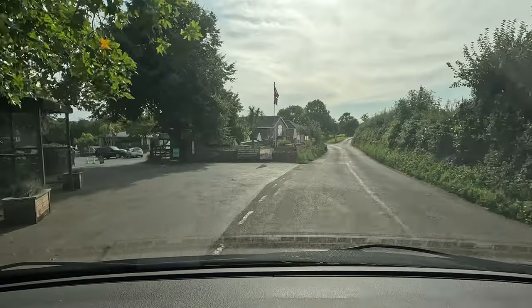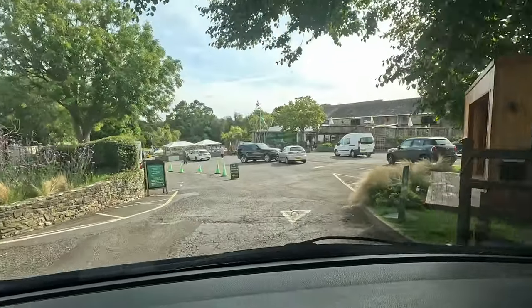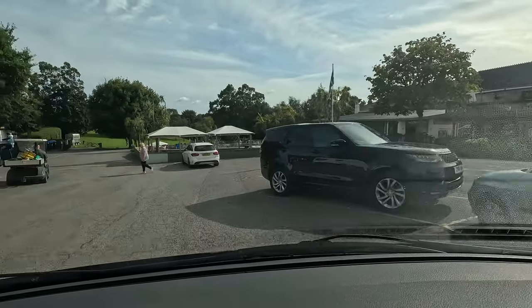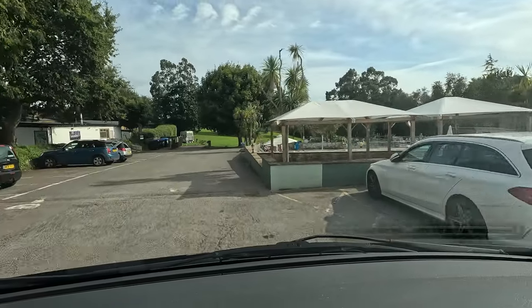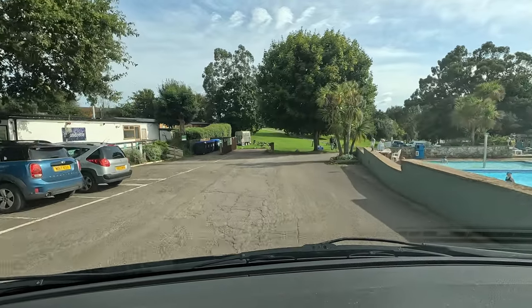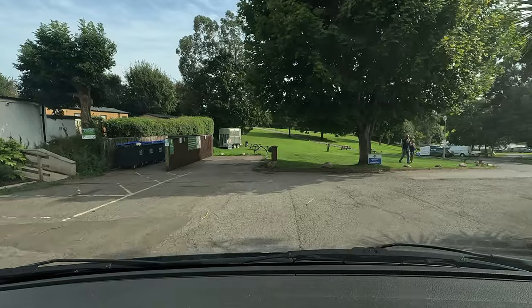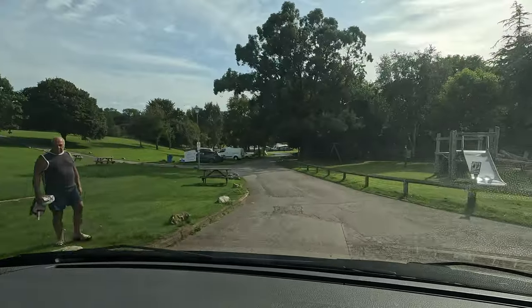As you come into the park you'll see the coned-off section on the left. You can pull into that and then walk over to the right-hand side where reception is. You'll be greeted by one of the ground staff who will take you to your pitch and show you where the electric point is and that kind of thing. This is your main area on the right-hand side in terms of entertainment, shops, and that kind of thing.